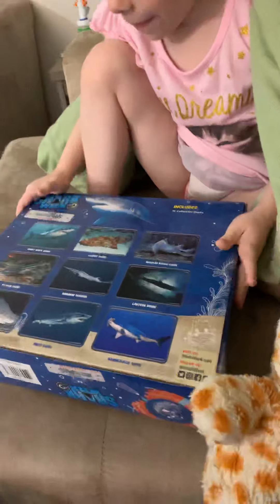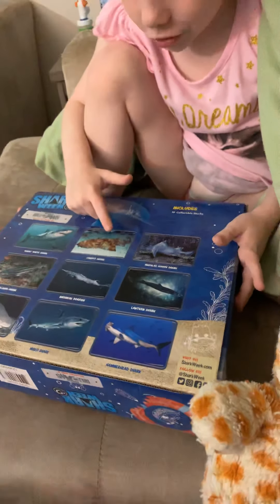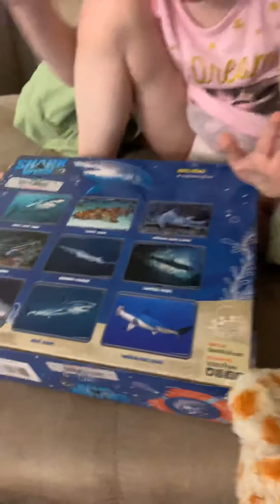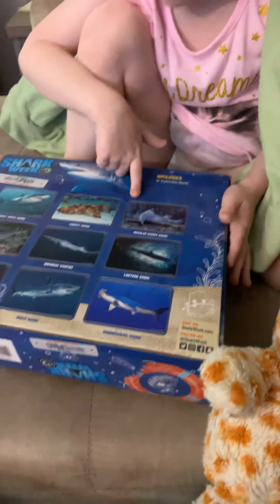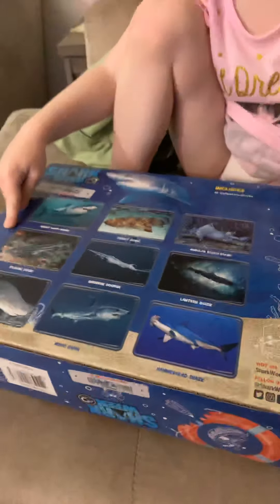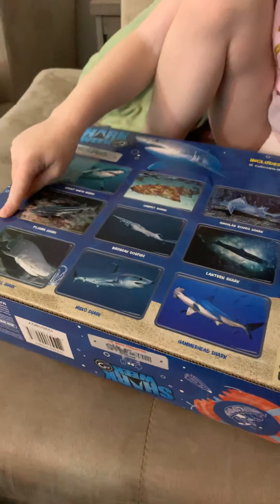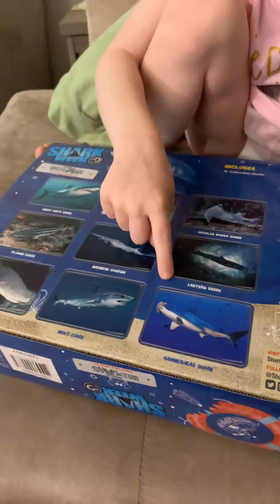What kind of sharks are they? Can you read them off? We got a carpet shark, an angular rough shark, a pajama shark, bird beak shark, dogfish, lantern shark, seven gill shark, mako shark, and a hammerhead shark. Let's open this bad boy up!